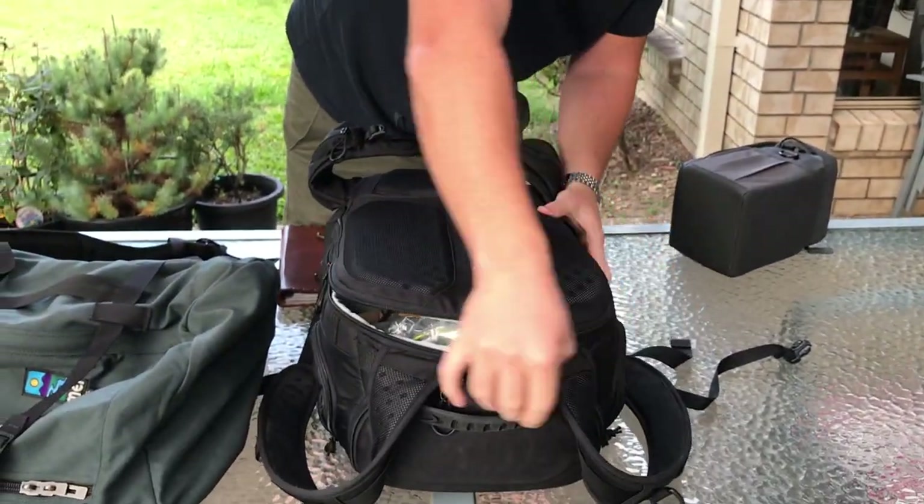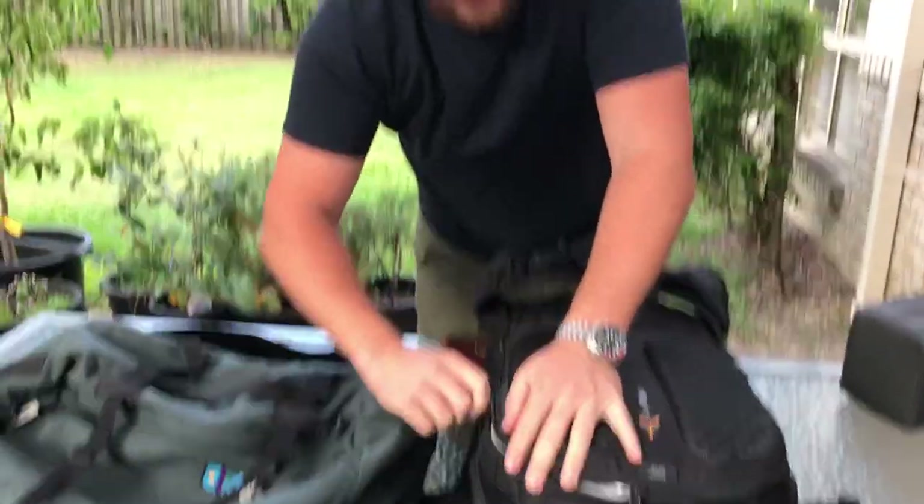He's trying to close this bag — it's like fighting every single time. What's up guys, Joe Siahine, how you doing? I just got back from Thailand and I had some bag issues.